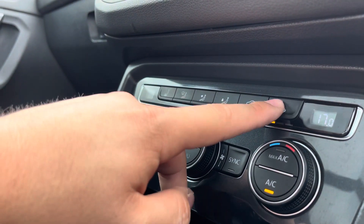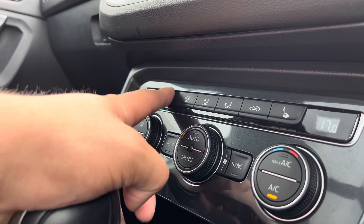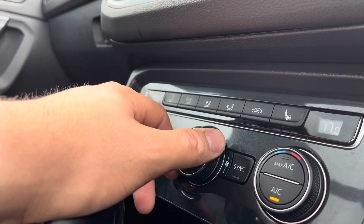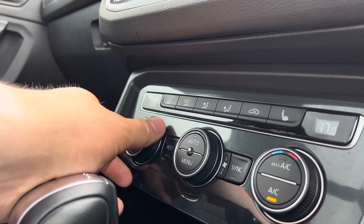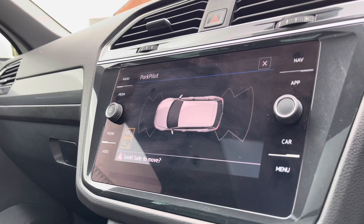The heated front seats provide warmth and comfort on those cold winter drives, keeping you and your front passengers nice and warm. You also have dual climate control, separately controlled for driver and passenger, so there's no arguing over the heating or cooling of the car.